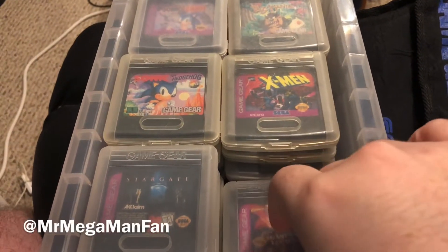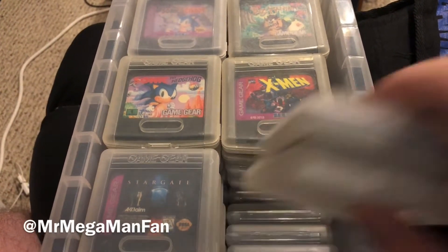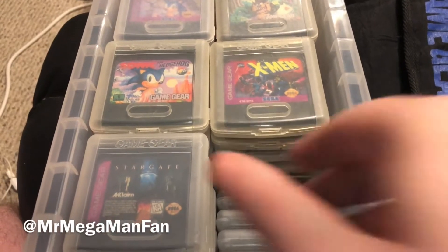I'm Mr. Mega Man Fan and today on the Retro Hunting Adventures, we're going to look at my Game Gear collection.